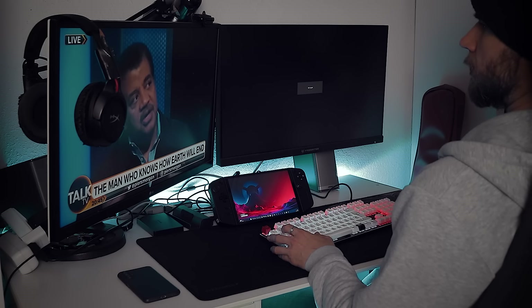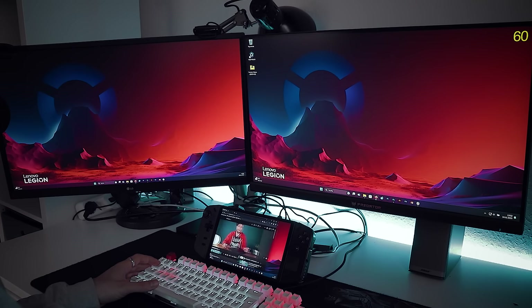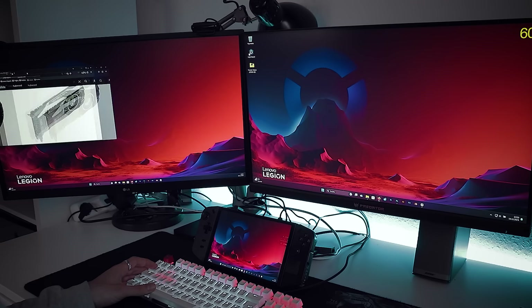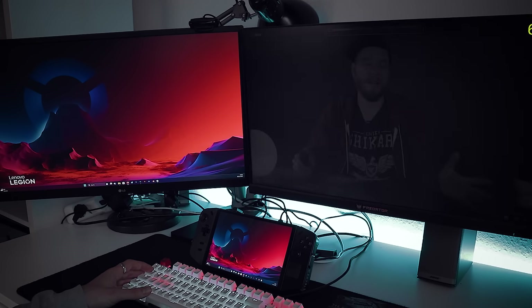I say mostly because I sometimes had a very short black screen for whatever reason. And when the Legion Go turned off the screens to save energy, I had to manually turn on my Acer Predator WQHD monitor since it wouldn't get a signal otherwise. That's not a huge issue, but I thought you should know that.